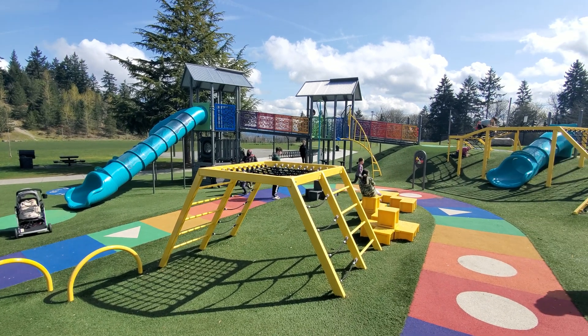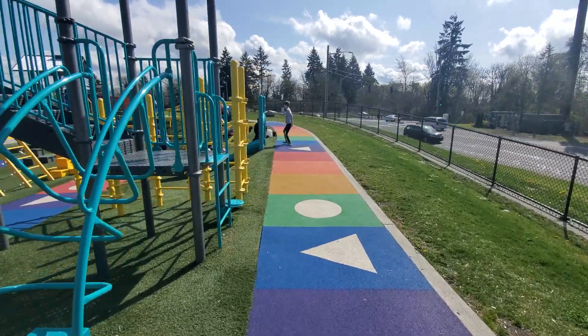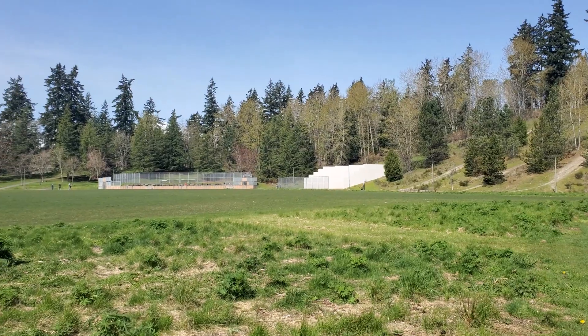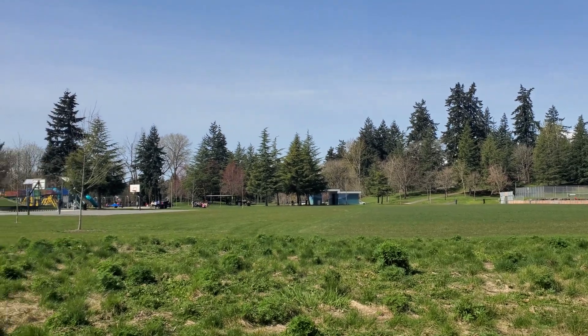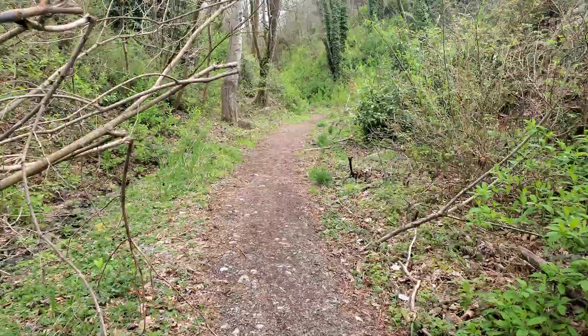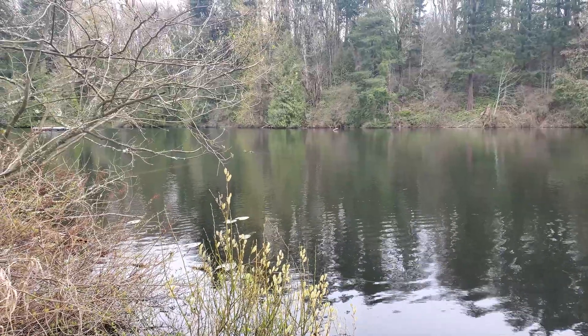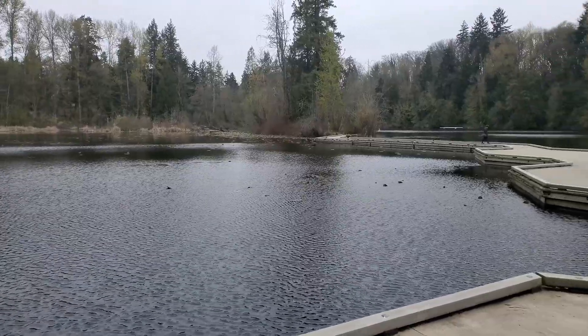We went to West Fenwick Park in Kent, Washington. We explored a life-size Chutes and Ladders game, walked around the park, and saw the sports courts, field, and picnic areas. While we were there, we noticed that Lake Fenwick Park was just down the street, so a week later we went back and explored the other side, where we stumbled across a disc golf course and walked around the lake.